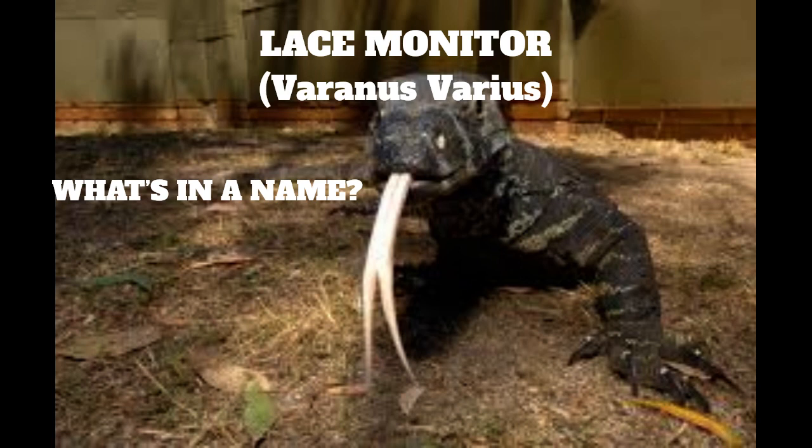Lace monitors will also eat carrion, and often several can be seen feeding on the same dead animal. They become very tame in places like public campgrounds, hanging around picnic tables and picking up scraps of food, or even foraging in rubbish bins.